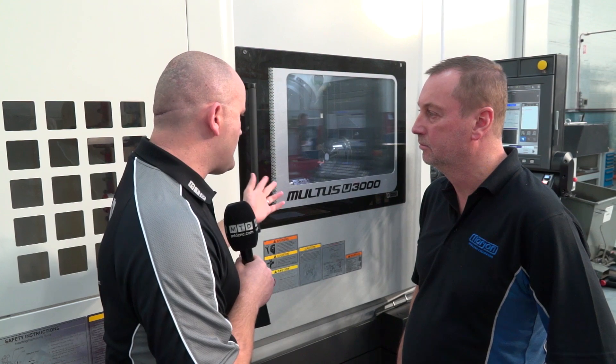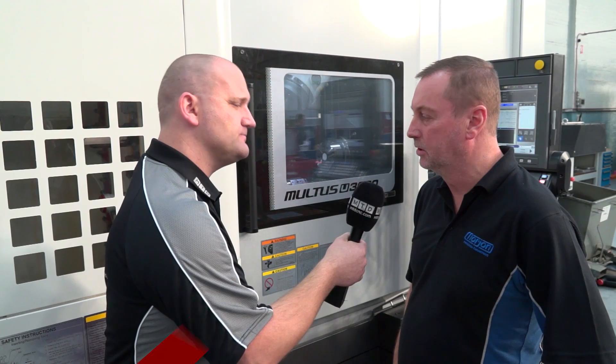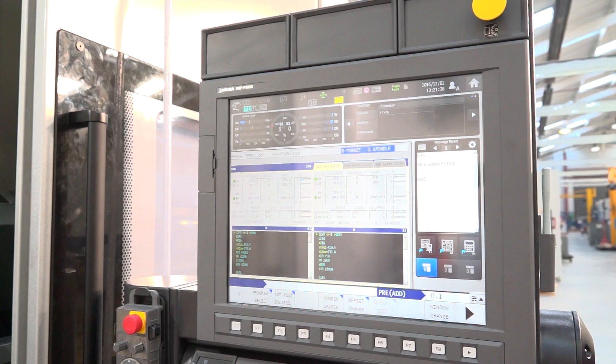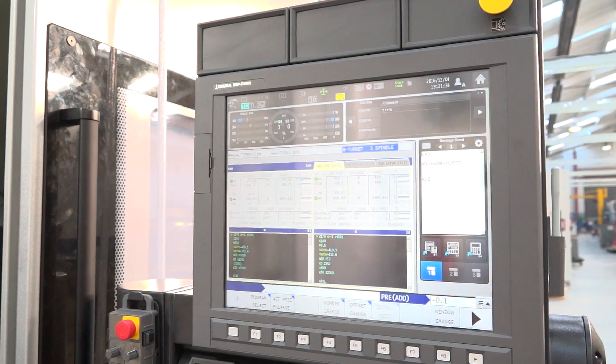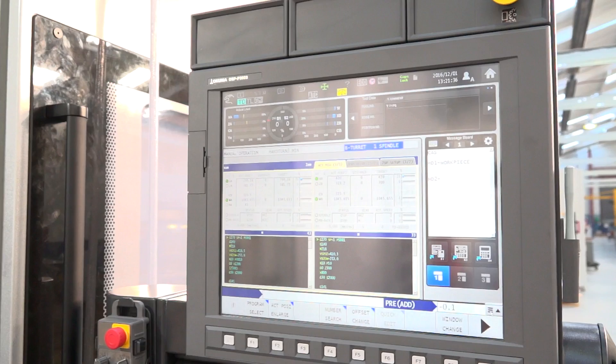Norton Engineering — you buy the highest levels of technology for your machines, and the latest one is the Maltus U3000. Why did you buy this machine? We bought this machine mainly because of the quality of the machine itself — high-end Japanese manufacturer — and also we knew that NCMT were a good quality agent for the machine in the UK, obviously with a high reputation for service and backup, so that was one of our biggest reasons for buying it.